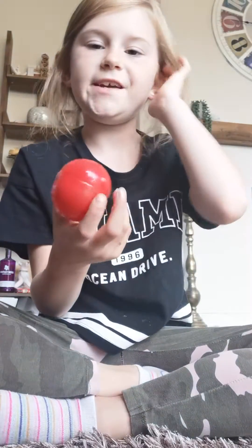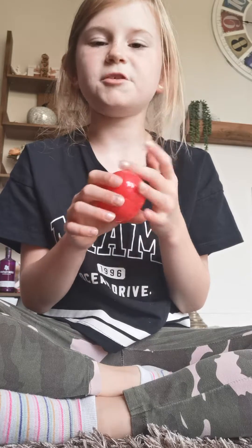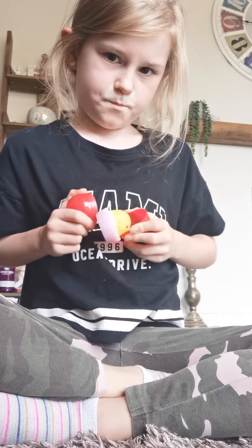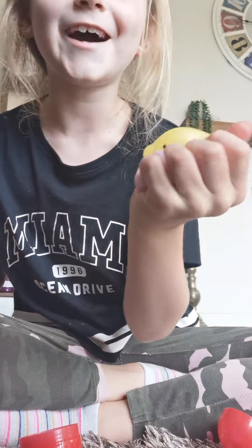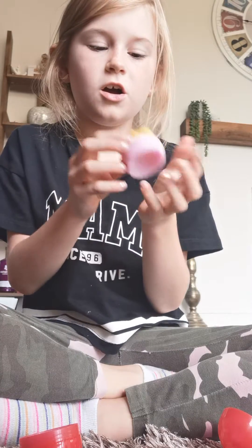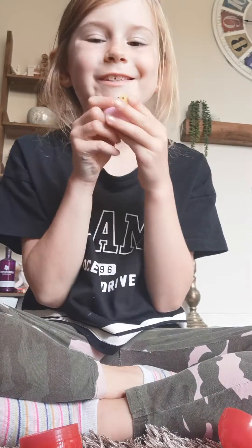So we're gonna start with a mochi. This is a red container, it's pretty heavy. It's supposed to be like a chick, I think. Oh my god, look how it's a humongous slime! It's like a little hatched egg and then you've got your cute little character inside.